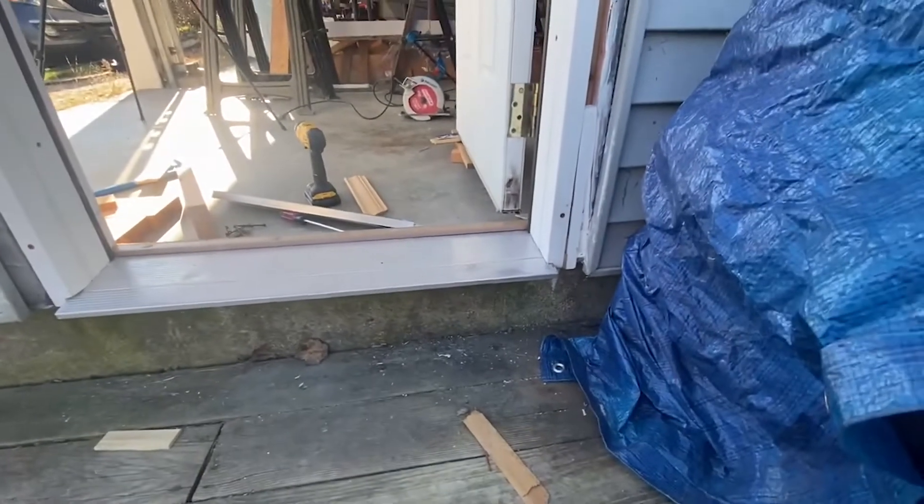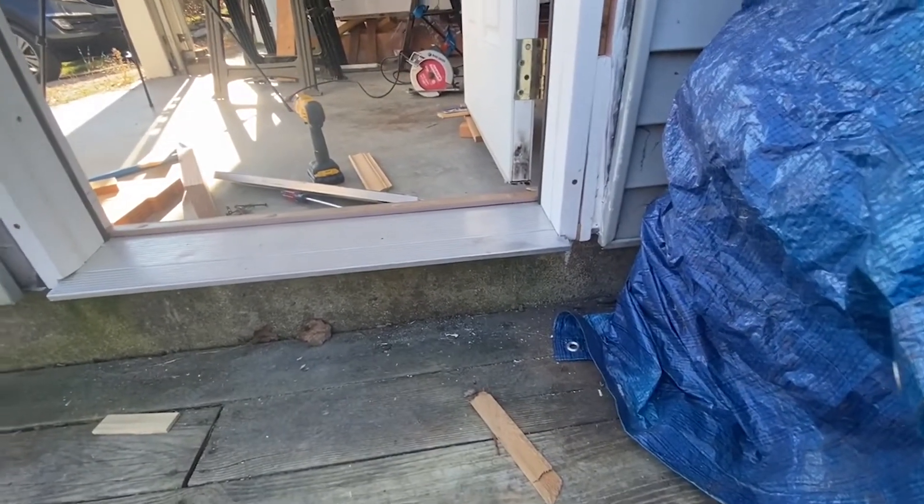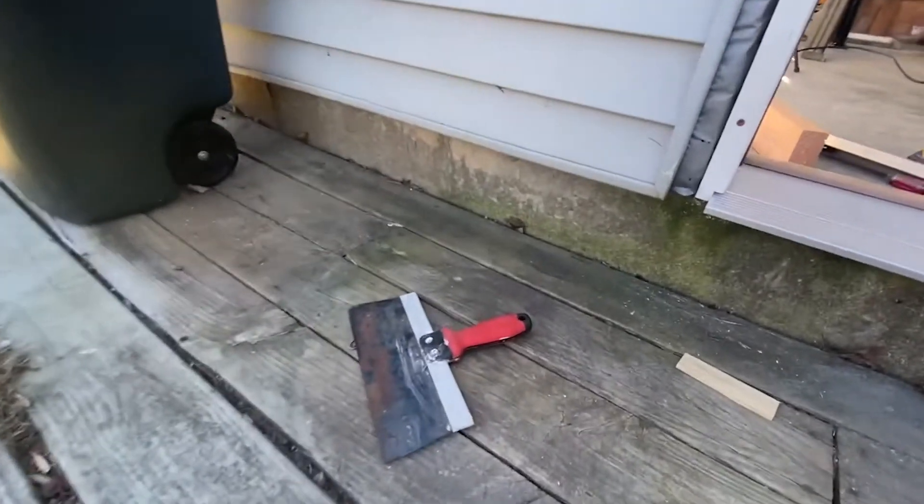What I'm really happy about is covering up that mouse hole and getting rid of all the wood rot.